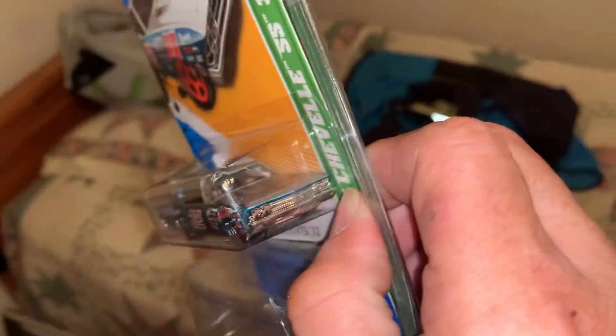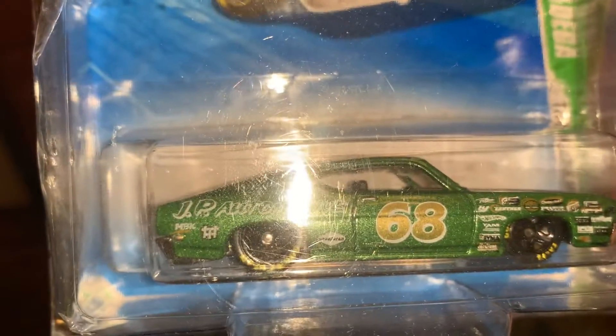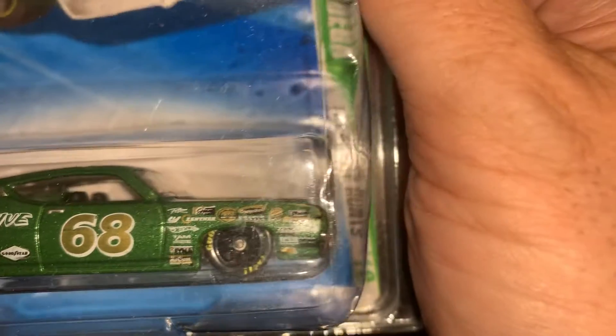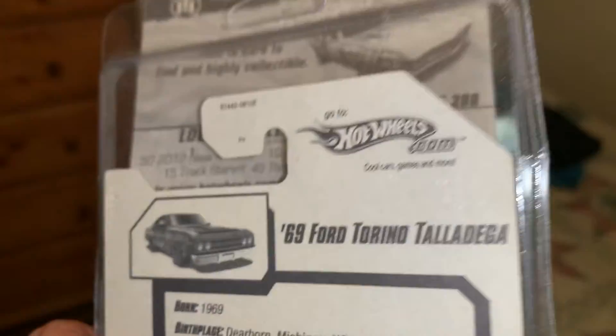No back details, no front details. This is of course the regular counterpart to the super treasure hunt from 2010, because in that year the Torino had a regular treasure hunt and a super treasure hunt. This one has plastic wheels, still has Spectraflame-style color. It's got their old school TH right there on the rear fender or quarter panel, Goodyear also. Like that 68 — because of the year. This one says 428 cubic inch and it's got a bunch of sponsors, and a flat black hood. Pretty cool. The Chevelle is from a 2012 case, this one's from a 2010 case.